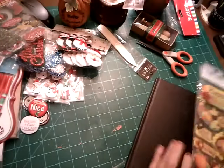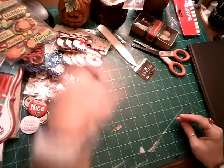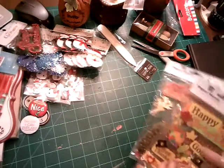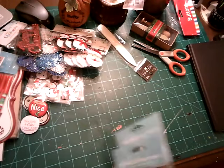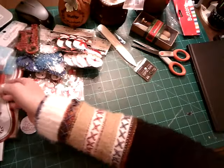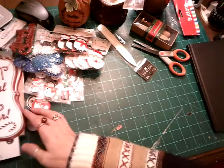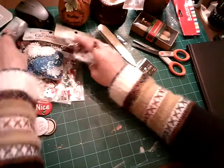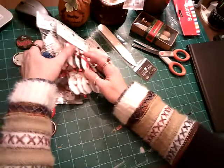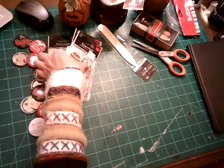So that is my haul, folks, for Hobby Lobby. Let me just clear this up for a minute so I can have a little chit chat.